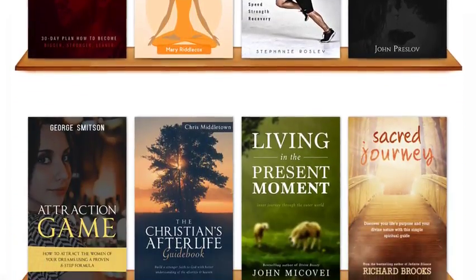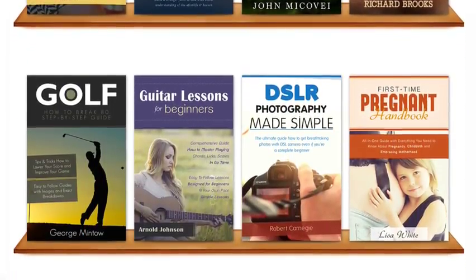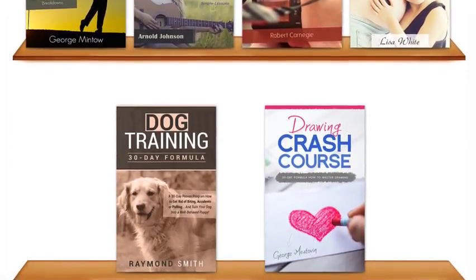These templates were designed for the biggest markets, like business, internet marketing, weight loss, dating, hobbies, cookbooks, arts, self-help, dog training, and so on.